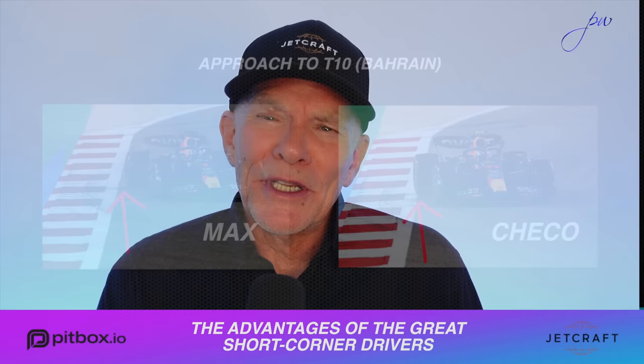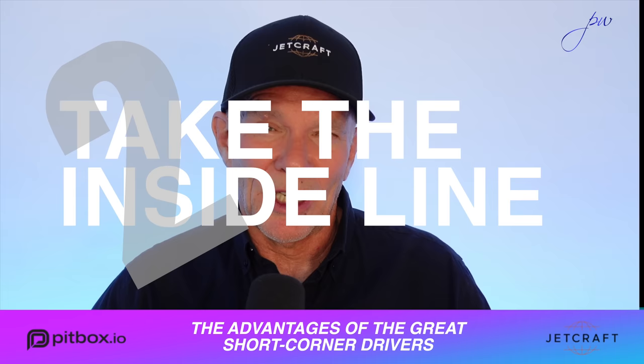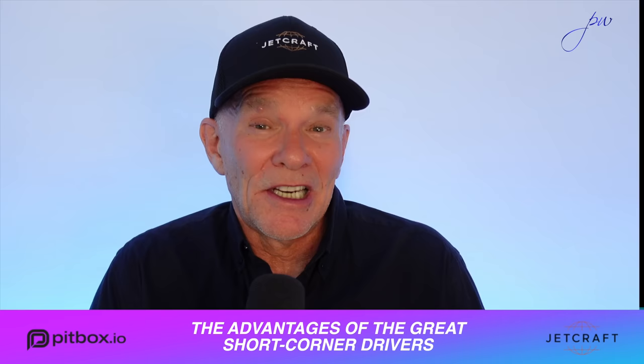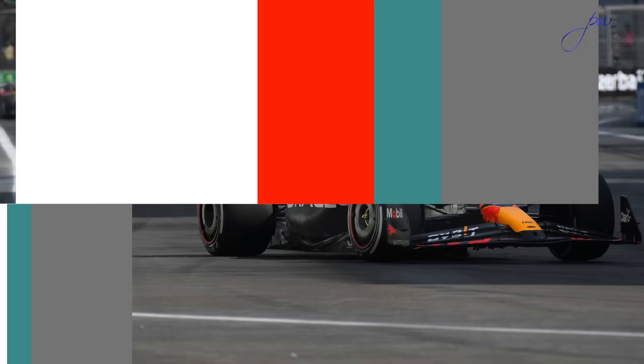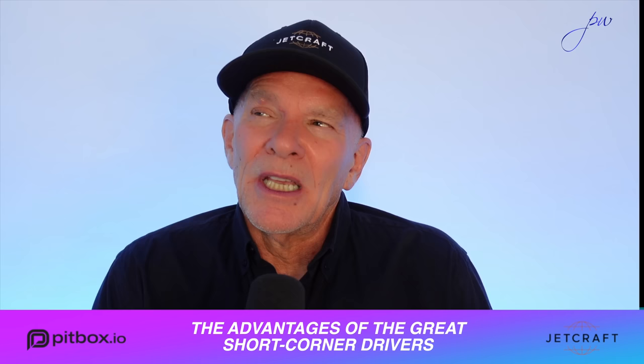The second advantage, and this perhaps is less obvious, is that a short corner driver of the ilk of Max — let's talk about Nigel Mansell compared with Nelson Piquet when he was at Williams — is naturally going to find himself in positions of forcing the issue when it comes to overtaking, because he's naturally going to be turning in earlier and going down the inside of the more classic late apex driver, as Mansell did several times when he passed Piquet, with Nelson not really knowing what was happening. It would be a similar thing if Max and Sergio Perez were racing closely — Max would naturally be turning in earlier than Sergio Perez. You sometimes see it in other categories as well, and you think, that's a good way of judging a driver who's got a feel for a short corner transition zone.